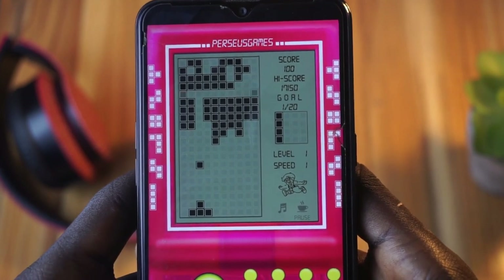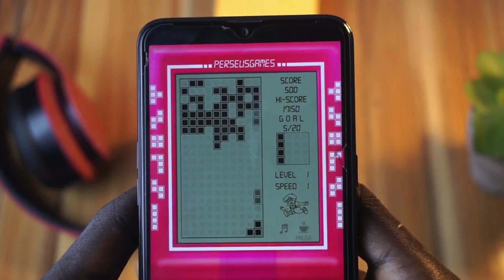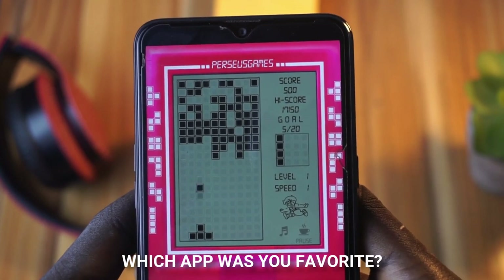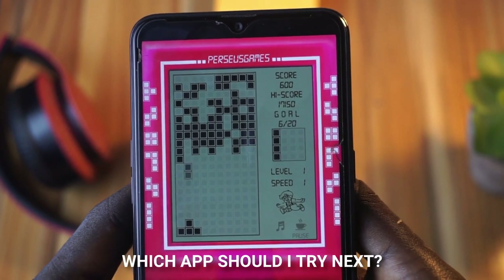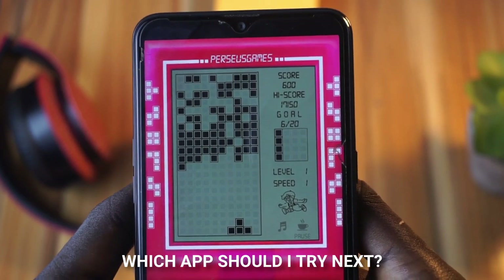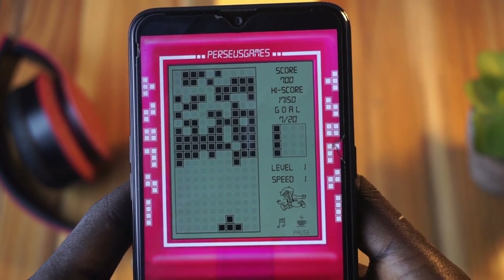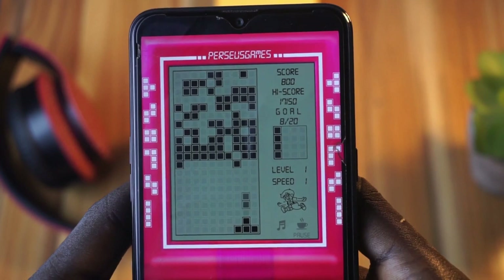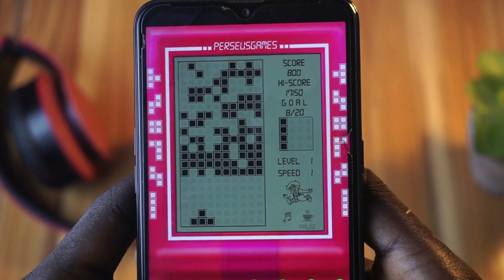Those were the five apps that I recently discovered and decided to share with you. Let me know in the comment section if you are going to try any of them, and also if you have any recommendations that can make it to the next set of apps in October. Thank you so much for sticking around — please don't forget to like and subscribe, and I'll see you in the next one.